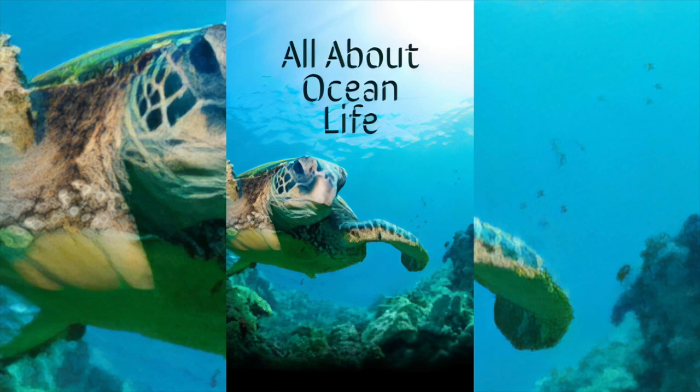Living in the ocean is very different to living on land. Ocean plants and animals have special ways of breathing, eating, moving, and keeping safe.